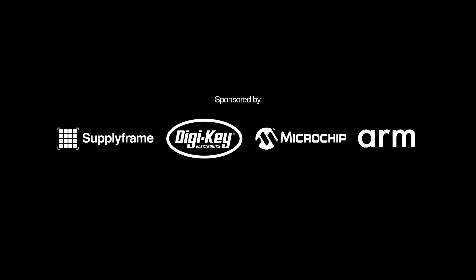Thank you again to everyone, and to our amazing partners, and to you all for the spirit of innovation and creativity that you bring each year.